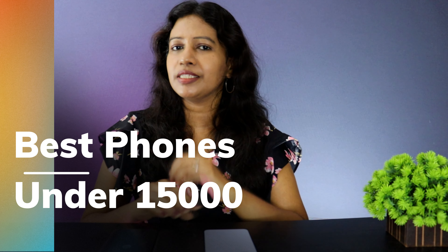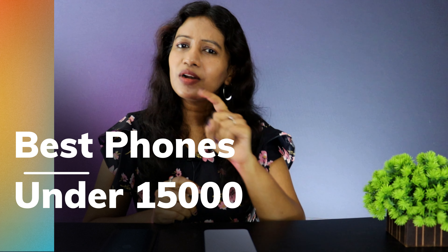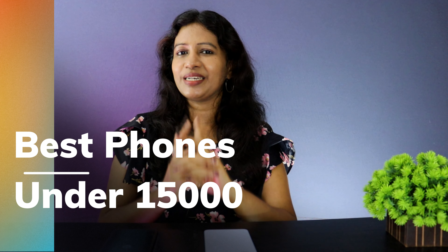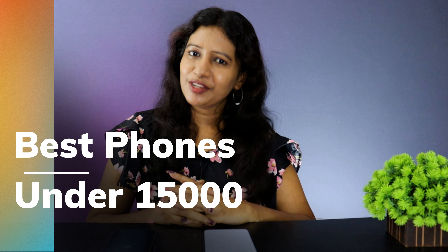That's the list of the best 5G smartphones under ₹15,000. This list covers all-rounder options, camera-focused picks, brand-specific choices, and user interface preferences. If you have a favorite smartphone from this variety, let us know in the comments. Please like the video if you found it useful, and share it. Stay safe, stay happy.